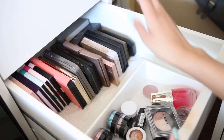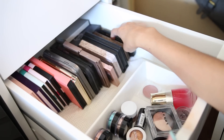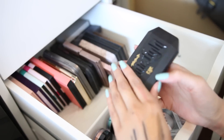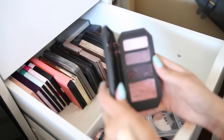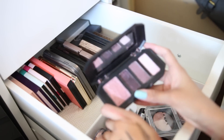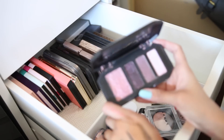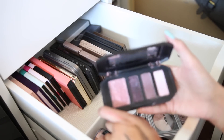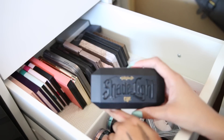Now I'm going to deal with the palettes. The first one is the Kat Von D palette — this is the one that was broken and I tried to fix it, and it looks absolutely ugly now. I'm going to give it away — maybe somebody will use it. I'm going to take my losses and just give it away.